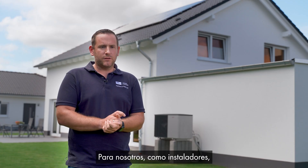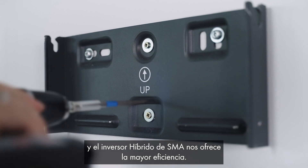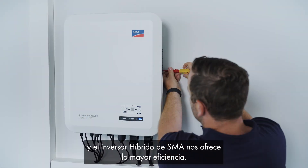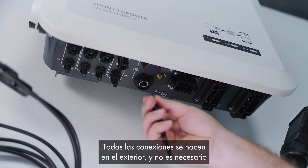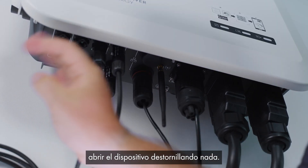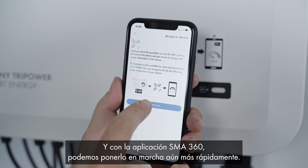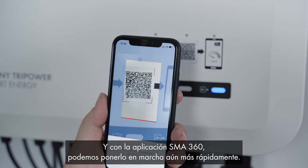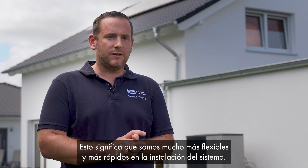That's how the Seegers family have gained their energy independence. For us, as installers, saving time is, of course, extremely important. And the SMA Hybrid Inverter offers us the greatest efficiency. We have only one device that we have to screw to the wall. All of the connections are made on the outside, and we do not have to open the device by unscrewing anything. And with the SMA 360 app, we can commission it even more quickly, making us much more flexible and much faster in installing the system.